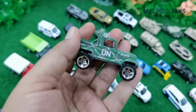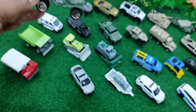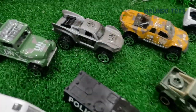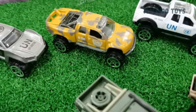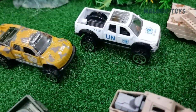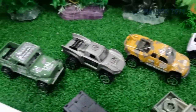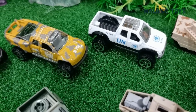The next is a UN car for the army. This is also a buggy-style car. This car doesn't have a visible name, but you can see the UN logo — United Nations.